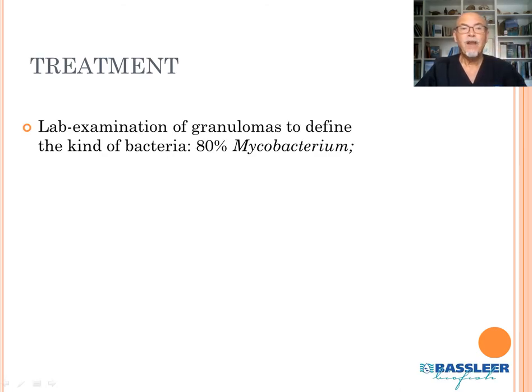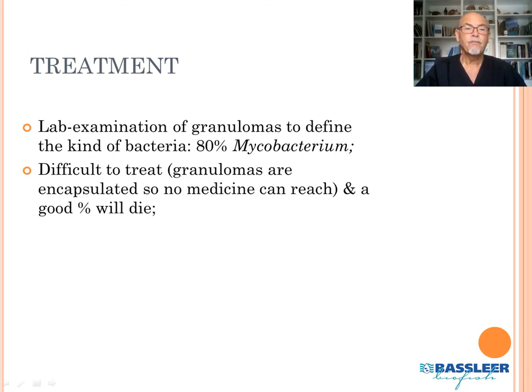Regarding treatment, the lab examination found that the granulomas contained different kinds of bacteria. Most of what we found were mycobacteria, which are difficult to treat because the granulomas are encapsulated, so no medicine can reach inside them. That means a good percentage of the fish will die.